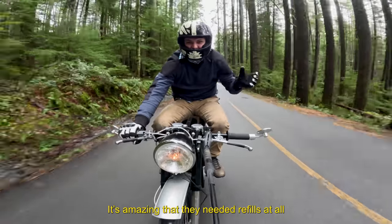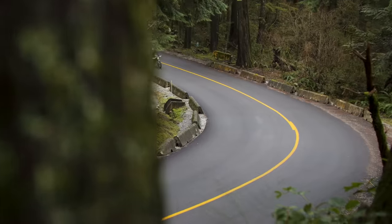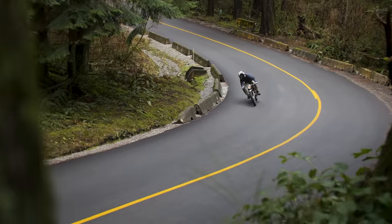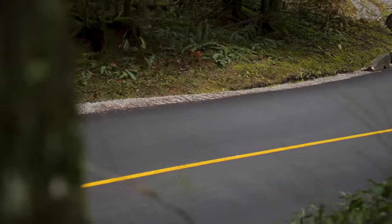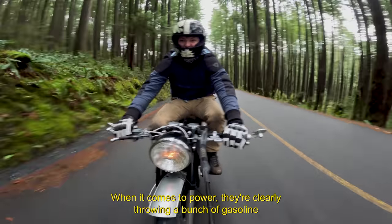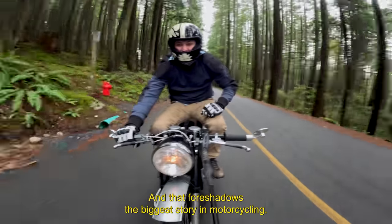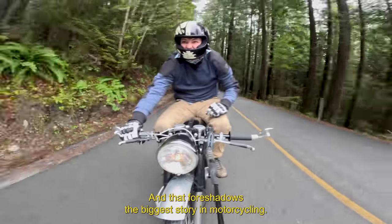It's amazing that they needed refills at all with this massive red box. When it comes to power, they're clearly throwing a bunch of gasoline at the problem to make it go away - and that foreshadows the biggest story in motorcycling.